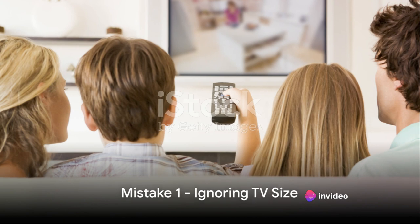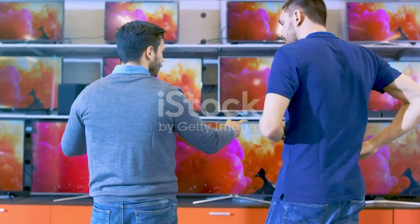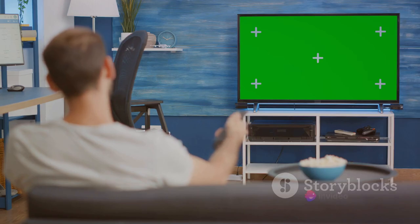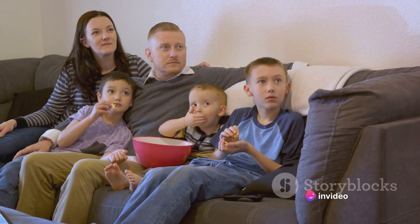Size matters, especially when it comes to your TV. It's a common mistake to ignore the size of the television set you're buying. The size must correspond with the room where you plan to place your TV. It's not about boasting the biggest screen — it's about optimal viewing experience.